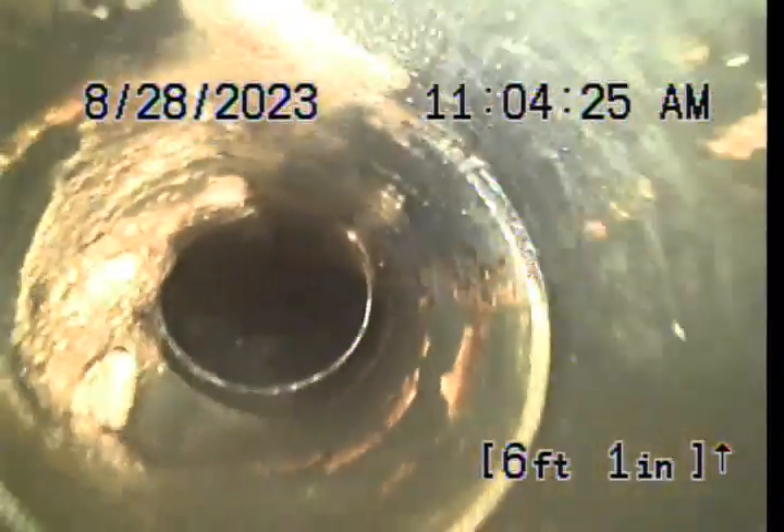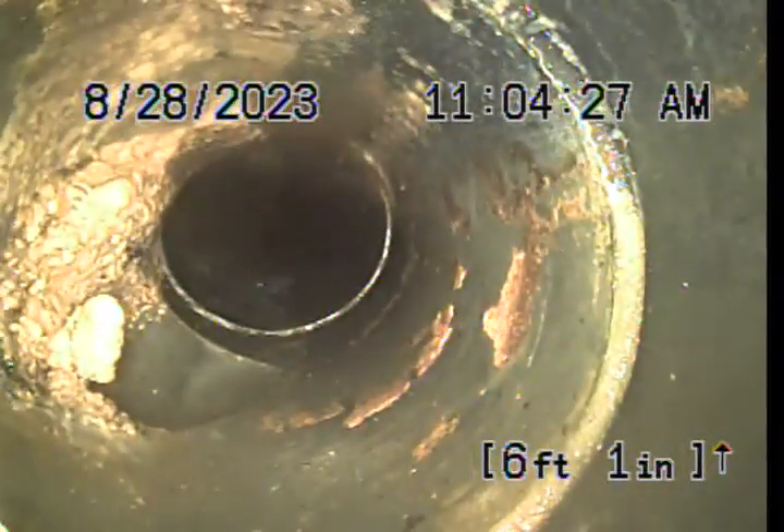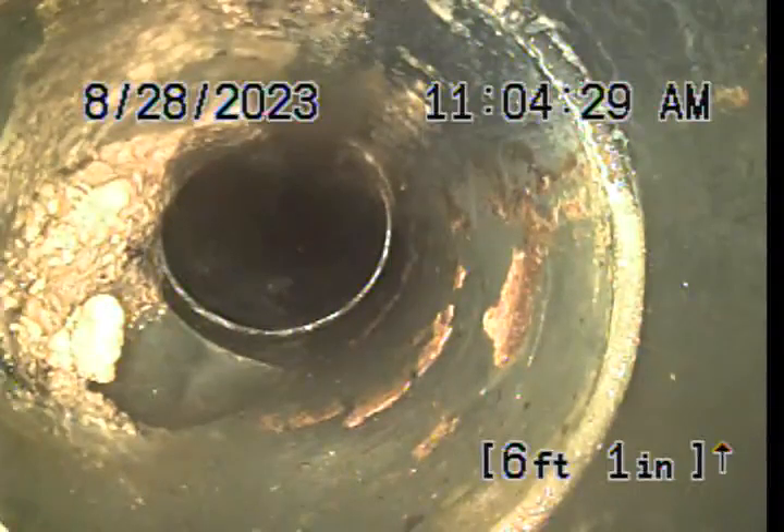The bottom of the pipe is the top right corner. You can definitely see buildup here — I believe this is the urinal drain right here. Look at how it's building up. Let me flush the urinal and I can confirm that.